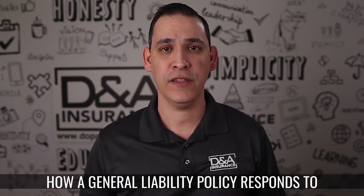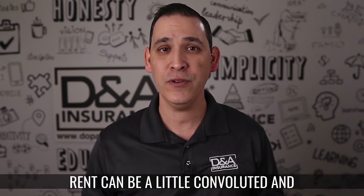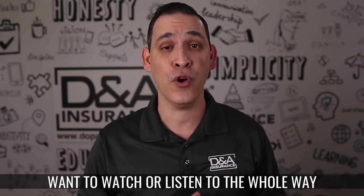How a General Liability Policy responds to claims for fire damage to the location you rent can be a little convoluted and complex. So this is one you're going to want to watch or listen to the whole way through.